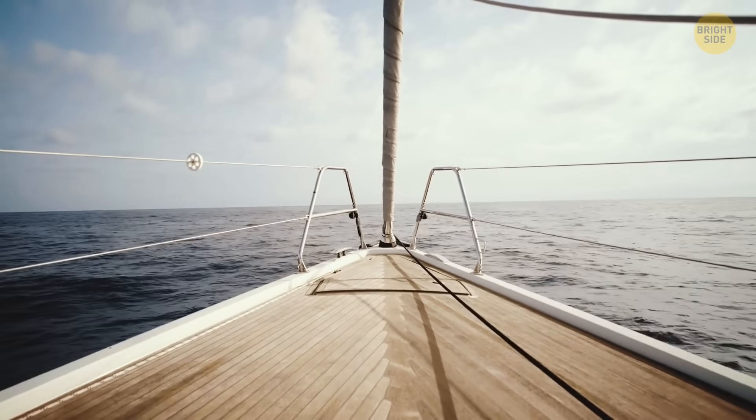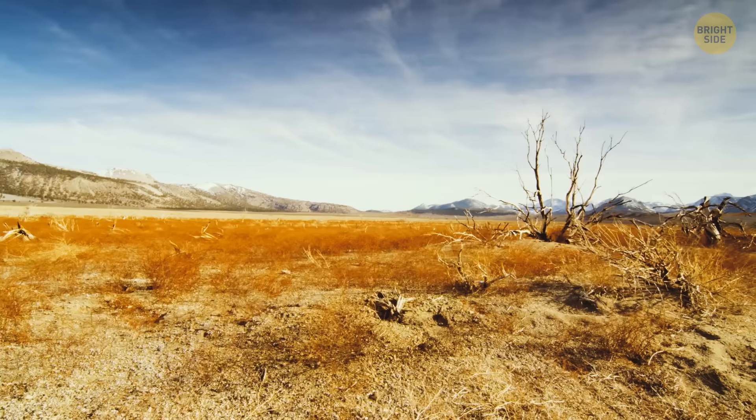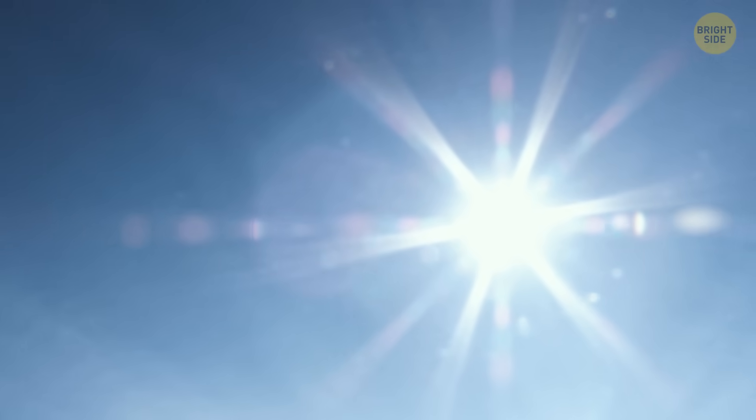Scorpions live all over the world in some of the harshest environments, from freezing icy landscapes to scorching hot deserts. If it freezes, a scorpion can even thaw itself out under the sun.